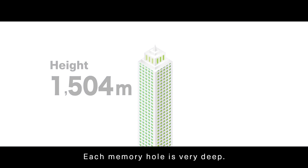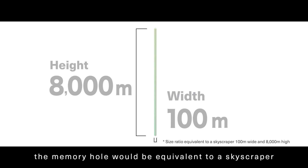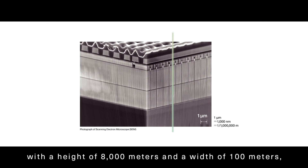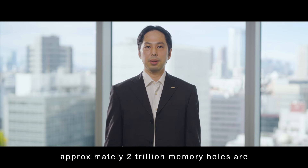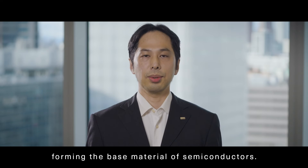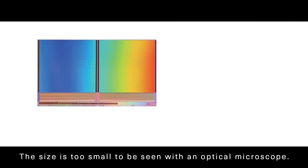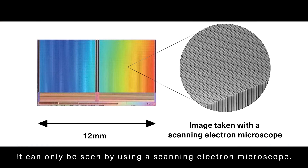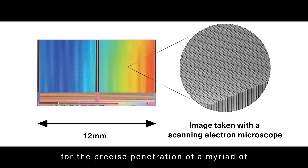Each memory hole is very deep. If the layers in the memory hole are compared to the floors of a building, the memory hole would be equivalent to a skyscraper with a height of 8,000 meters and a width of 100 meters, creating a massive number of memory cells. In addition, approximately 2 trillion memory holes are created on a single 300 mm diameter wafer, forming the base material of semiconductors. The size is too small to be seen with an optical microscope; it can only be seen by using a scanning electron microscope. This advanced technology allows for the precise penetration of a myriad of perfectly placed, very thin holes.